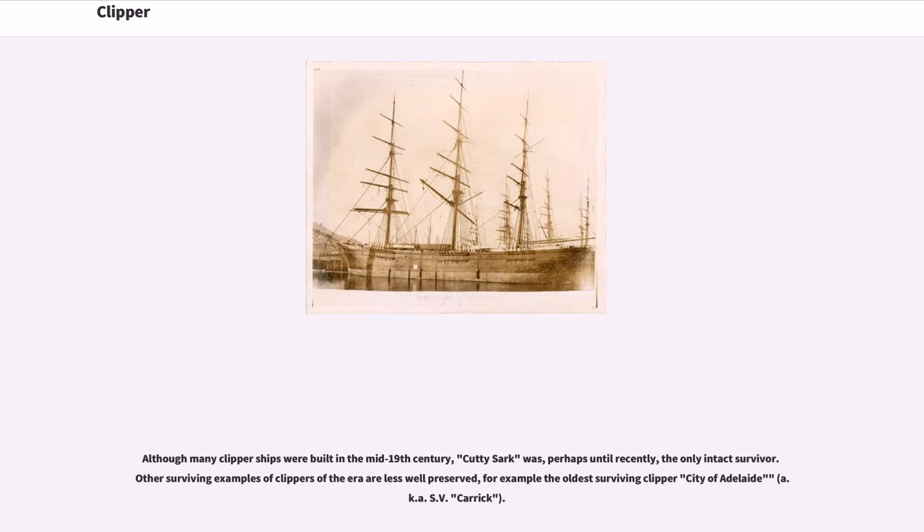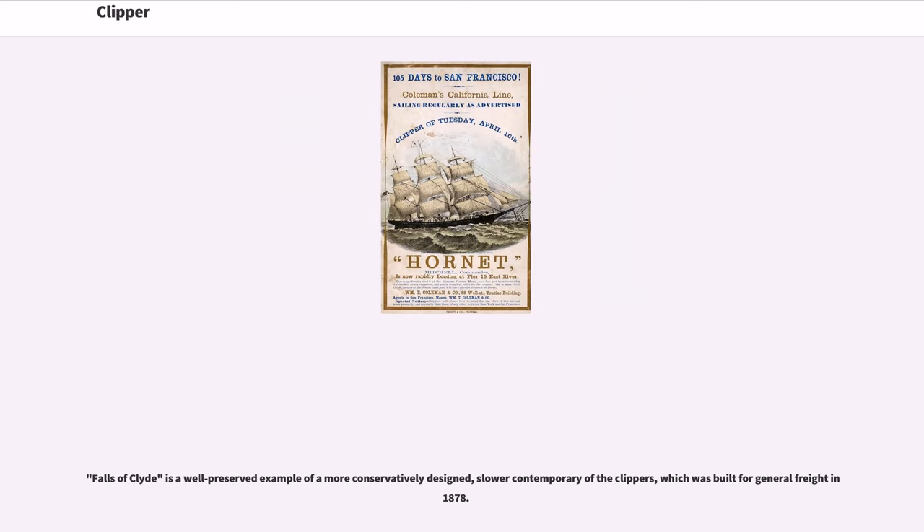Although many clipper ships were built in the mid-19th century, Cutty Sark was, perhaps until recently, the only intact survivor. Other surviving examples of clippers of the era are less well-preserved; for example, the oldest surviving clipper, City of Adelaide, also known as S.V. Carrick. Falls of Clyde is a well-preserved example of a more conservatively designed, slower contemporary of the clippers, which was built for general freight in 1878.